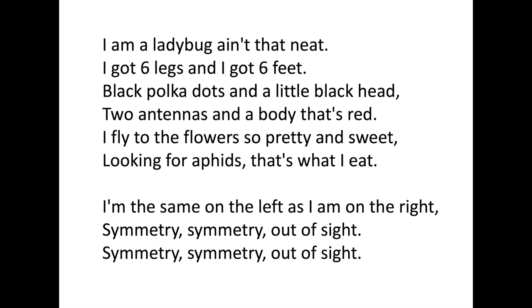I am a ladybug, ain't that neat? I got six legs and I got six feet. Black polka dots and a little black hair. Two antennae and a body that's red. I fly to the flower so pretty and sweet, looking for a reaper, that's what I eat. I'm the same on the left as I am on the right. Symmetry, symmetry, out of sight.